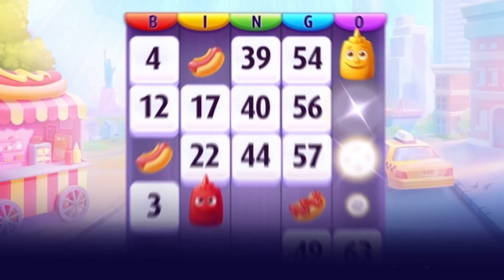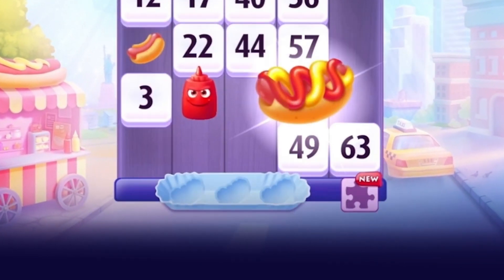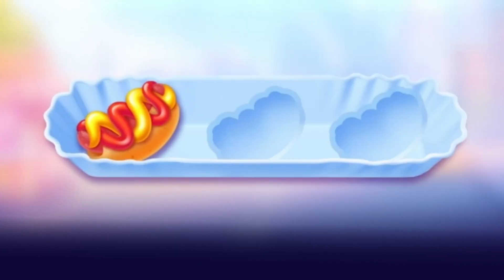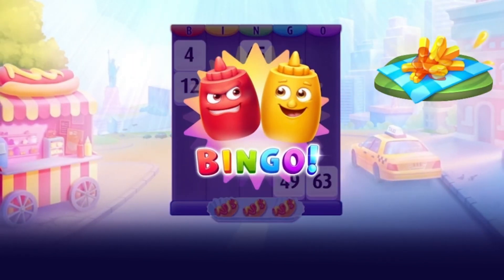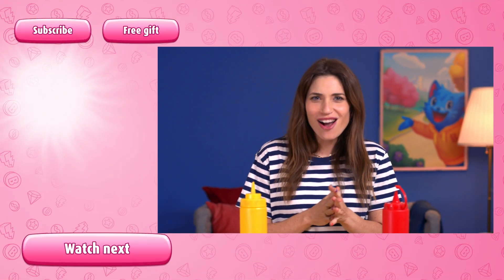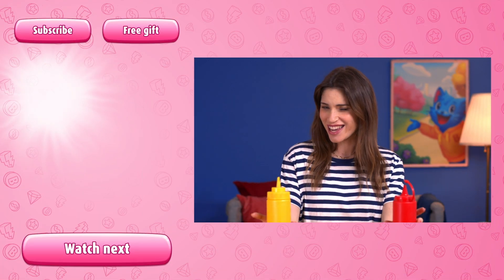Once they're dressed, the hot dogs will appear in the tray under your card. All you need to do is dress three hot dogs to win a bingo. And did I mention that PLUS members get to try this room out a week before it opens for everyone? Now, let's see what mustard-ketchup collaboration tastes like.